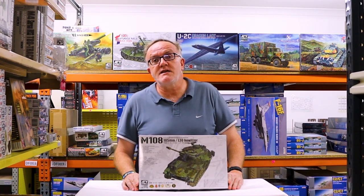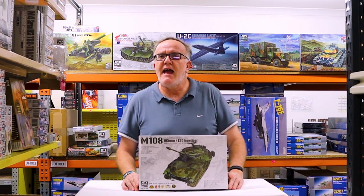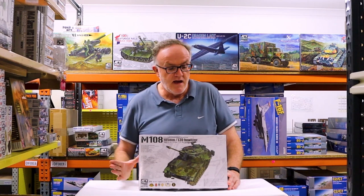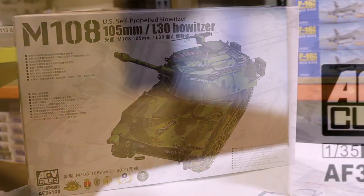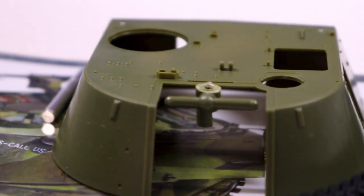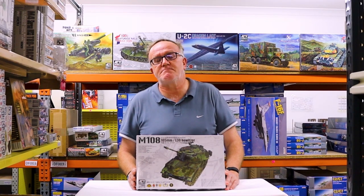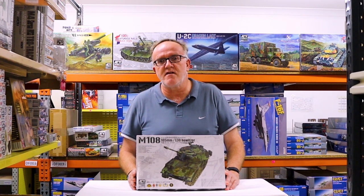The first new release for January 2020 from AFV Club is the M108. The M108 was the precursor to the current American service vehicle, the Paladin system. The M108 was used in Vietnam, and in fact the Americans loaned a battery of these to the Australian Army — possibly in the hope that we'd buy them — but our forces did use these in Vietnam as well.